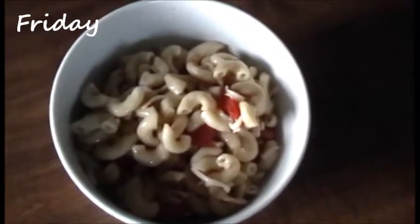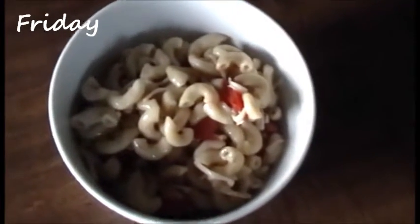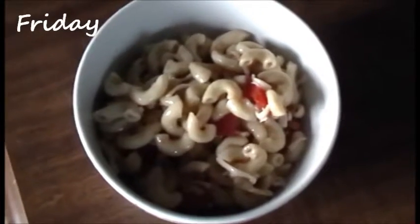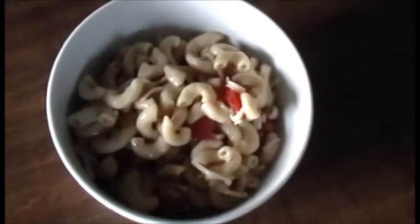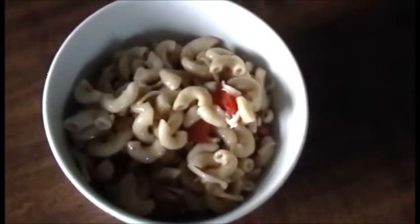Tonight we're eating some pasta salad that has the leftover bruschetta from last night in it, so tomatoes and yummy dressing on elbow macaroni with some grated mozzarella cheese stirred in.